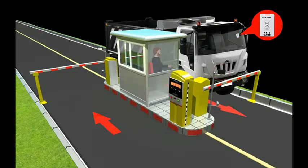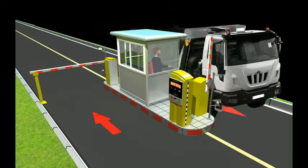This RFID tag is generally placed on the vehicle's windshield. When the vehicle reaches the plant entry gate, its RFID tag is read by the RFID reader and sends the information to the main server. If the server finds this information relevant, it sends an OPEN command to the boom barrier control panel and the barrier opens automatically.